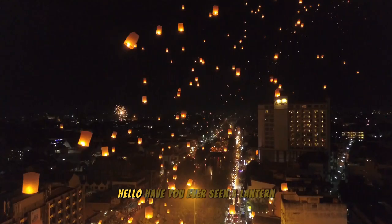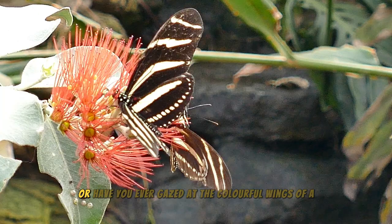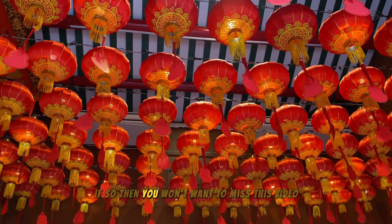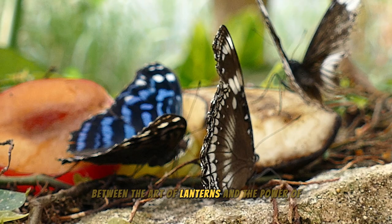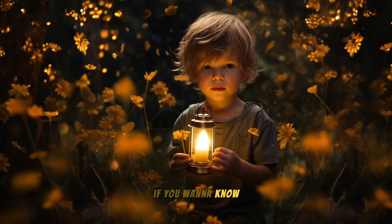Have you ever seen a lantern floating in the night sky, shimmering with light, and felt like you were lost in a fairy tale world? Or have you ever gazed at the colorful wings of a butterfly, fluttering in the wind, and felt like you were immersed in a beautiful natural painting? If so, then you won't want to miss this video. In this video, we will explore the similarities between the art of lanterns and the power of butterfly wings. What do these two seemingly unrelated things have in common, and what can we learn from that similarity? Stay tuned to the end of the video.